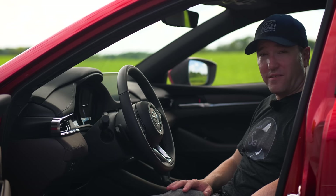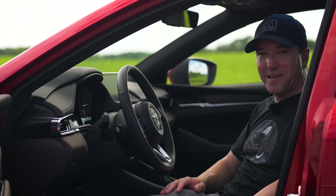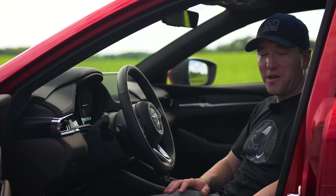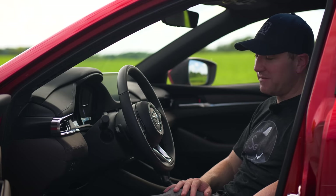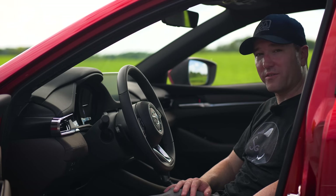This is my second Mazda 6 review. Why? Because they keep updating this car to keep it competitive and to make it better. We're gonna talk about the good, the bad, and why I am starting to think this is one of the best mid-sized cars currently on the market.